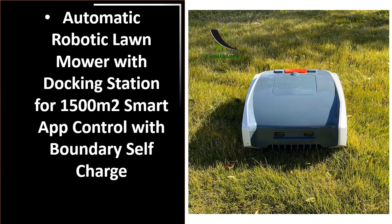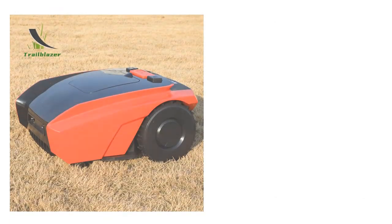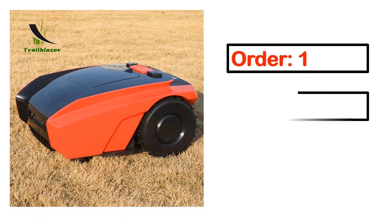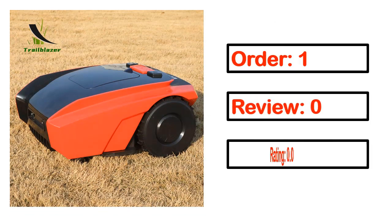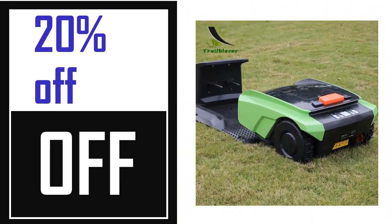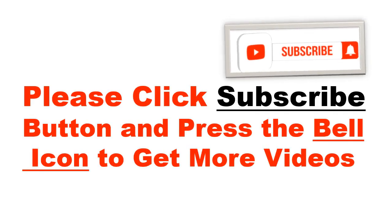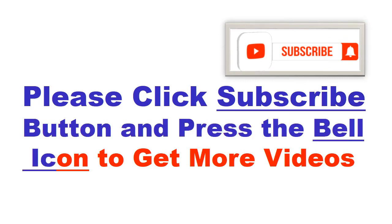Number 5. This is the better quality product in this list. Full details including order, review, rating, percent off, and price are shown. Please note that price can be changed anytime. Please click the subscribe button and press the bell icon to get more videos.